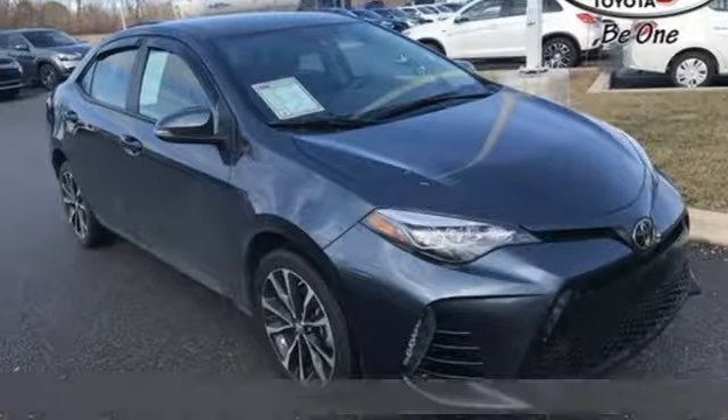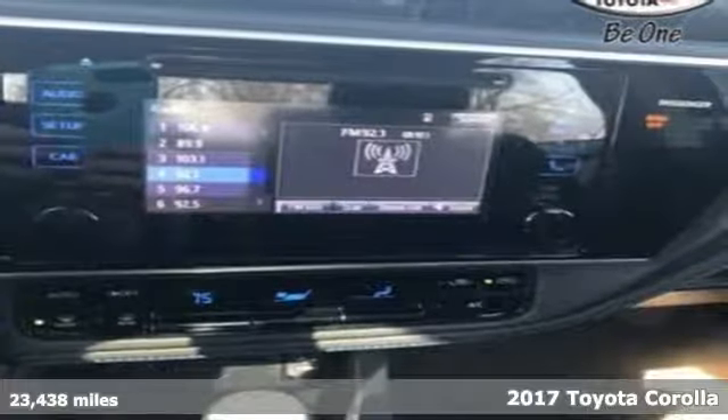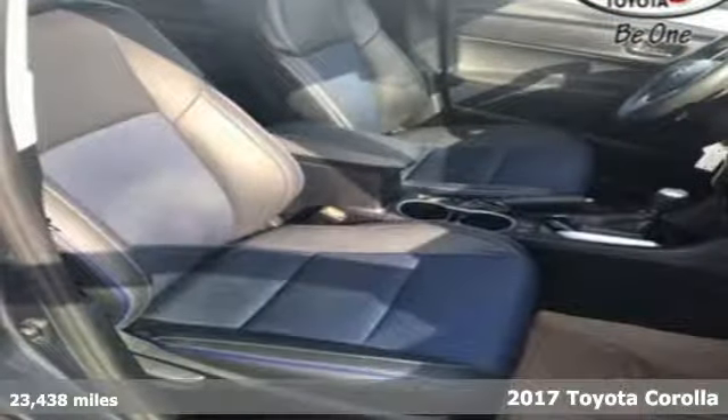It's a certified 2017 Toyota Corolla. Get an all-access pass to life in a car that doesn't just get you there — it gets you.